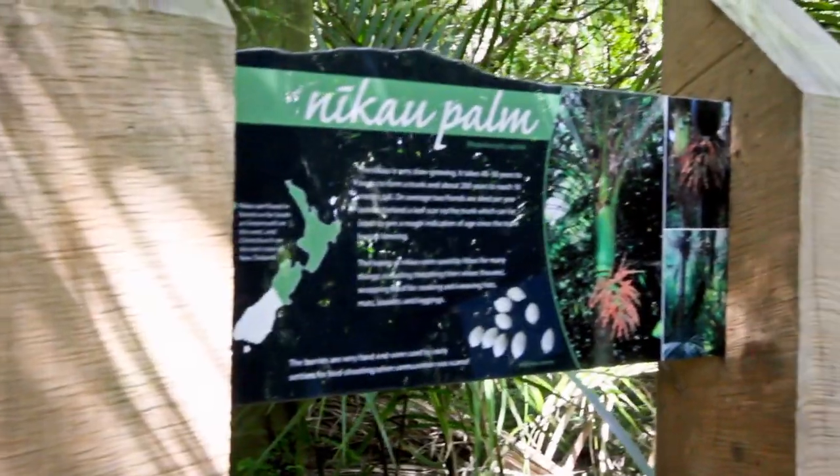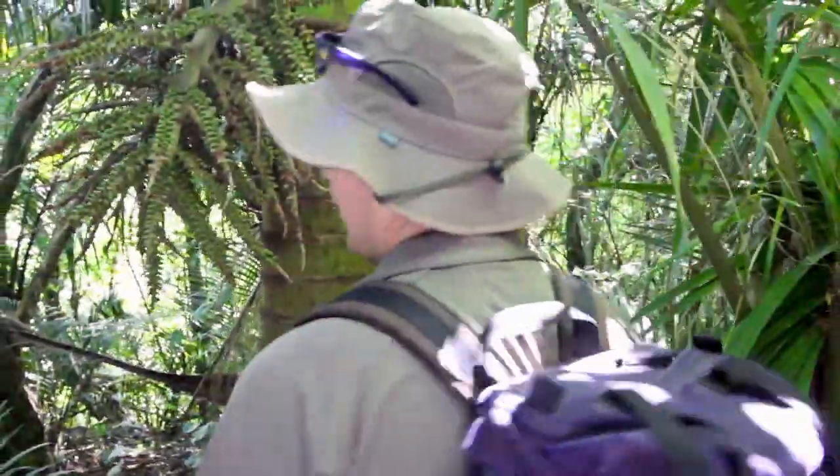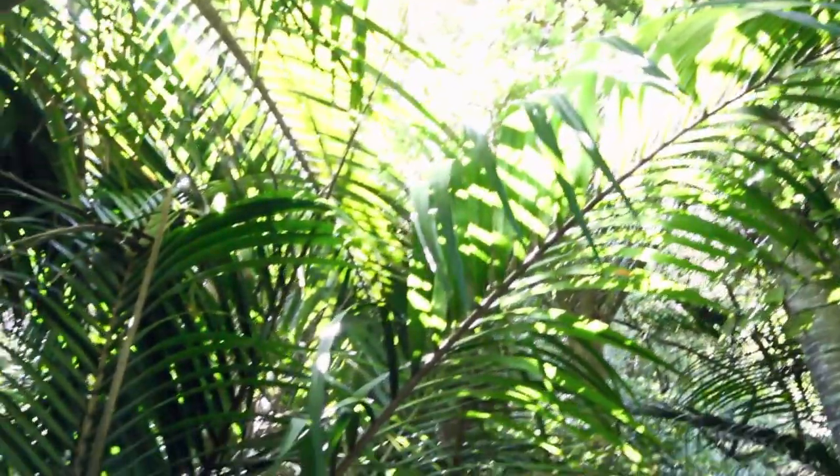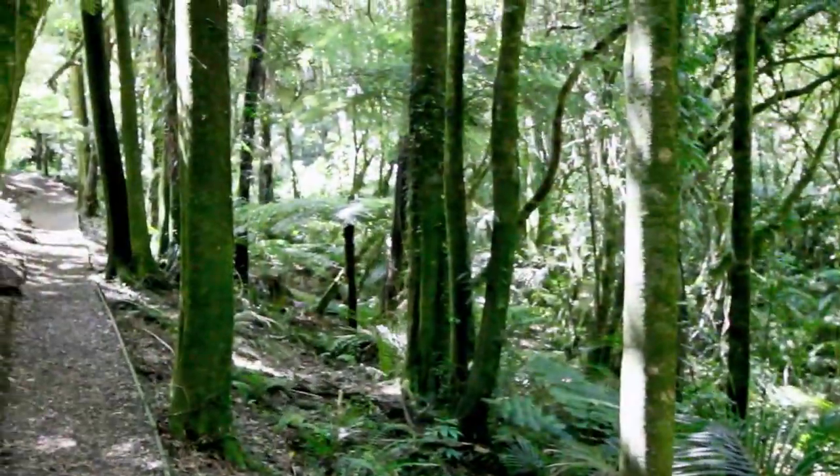Groves of Nikau are one of the features of the gorge walk. Nikau is our only native palm. It takes more than 15 years to start to form a trunk, 30 years to produce fruit, and 200 years to get to 10 metres high.